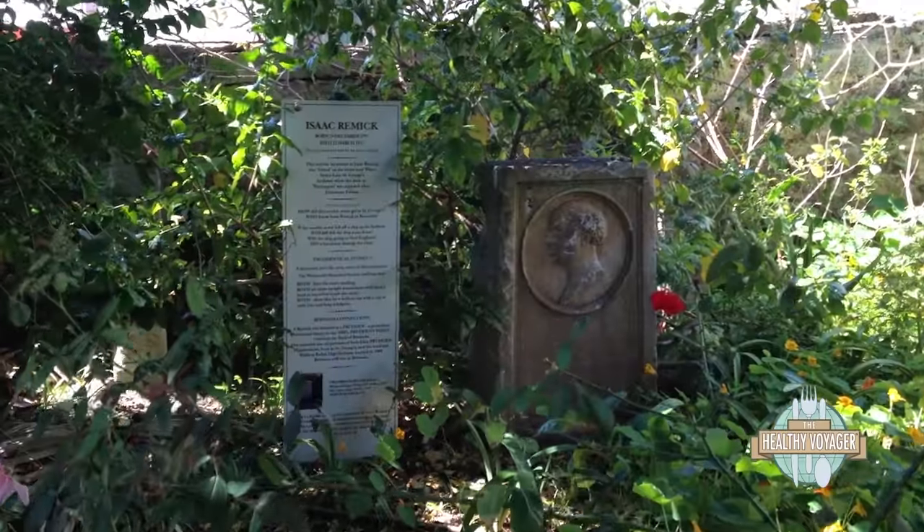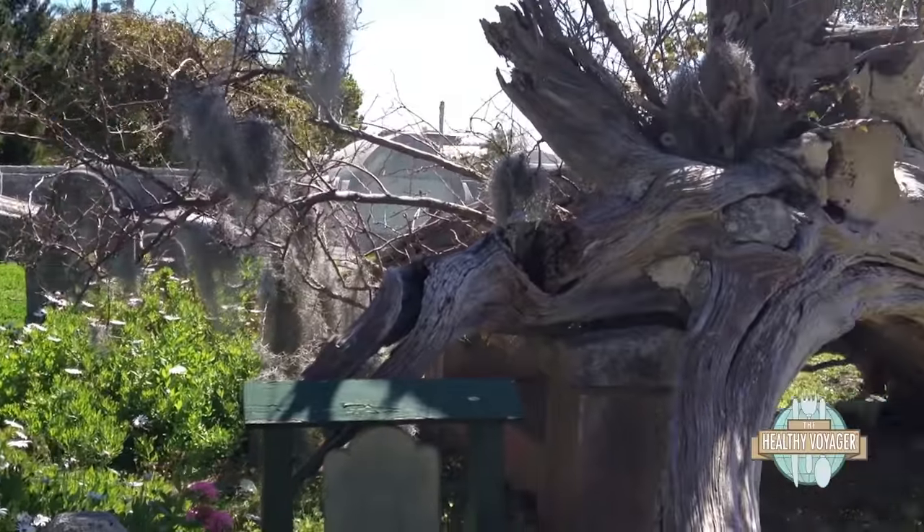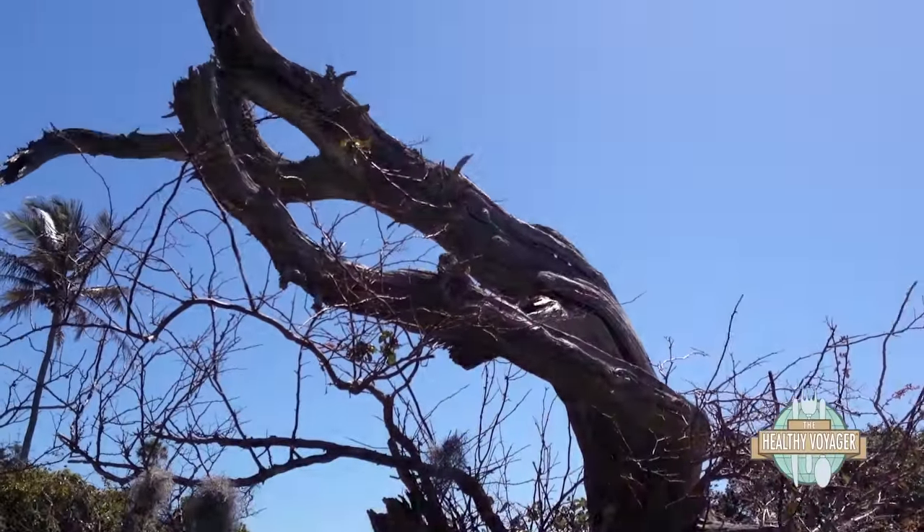I'm actually in the graveyard of St. Peter's Anglican Church. What is of note about this church is that it is the longest running Anglican Church in the Western Hemisphere — still in use since 1612, since St. George here in Bermuda was settled. So a lot of these graves are super, super old, and I'm going to go inside and check out this church.